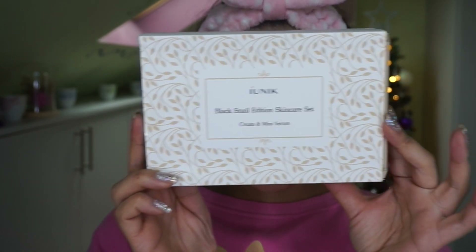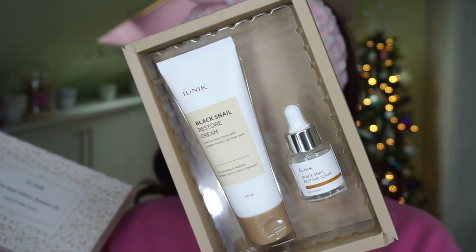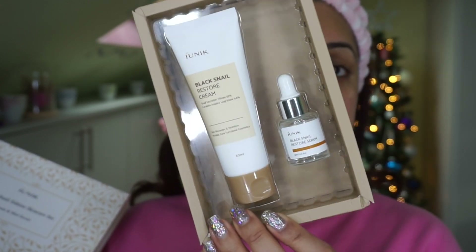After peeling off the eye patches — which contain collagen for anti-aging, fruit extracts, and niacinamide for brightening — you just pat down the essence and it absorbs within seconds, leaving your under-eye area looking bright and awake. My favorite part of the video: the Unique Black Snail Edition Skincare Set, which contains a serum as well as a cream. I'm a huge fan of snail mucin.